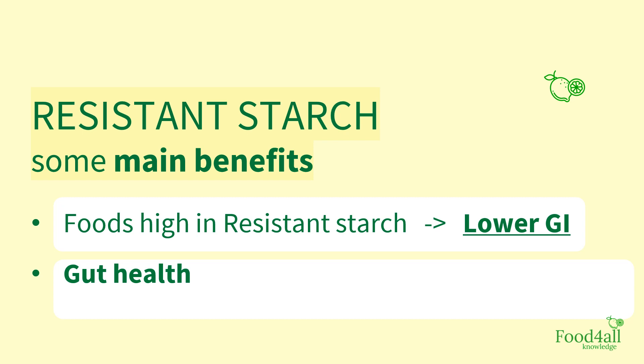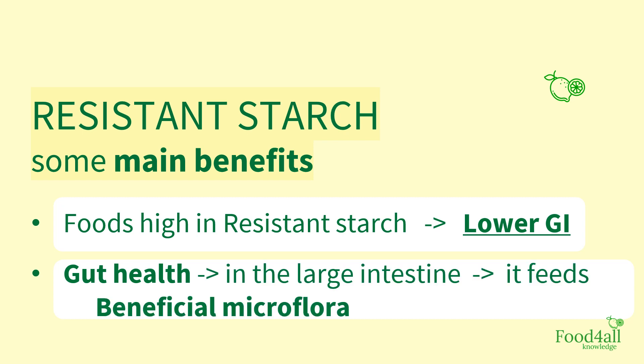Remember we said that resistant starch doesn't get digested in the small intestine? It goes into the large intestine where it feeds beneficial microflora. There is more to discuss about the role of resistant starch in gut health — if you'd like us to talk more about it, please let us know in the comment box below and we can make another video with more details on this.